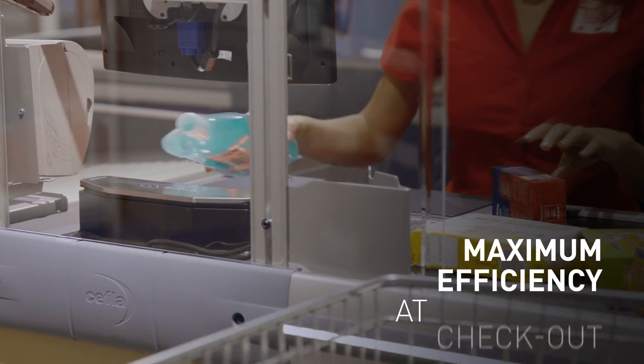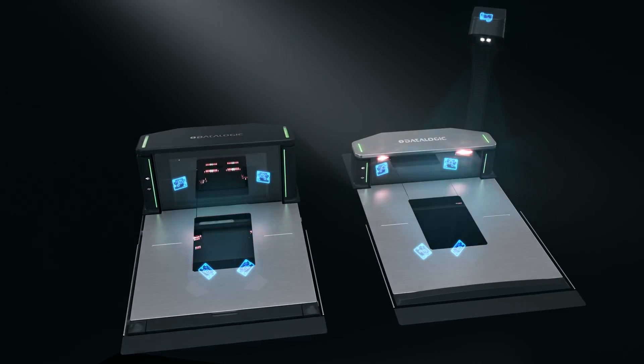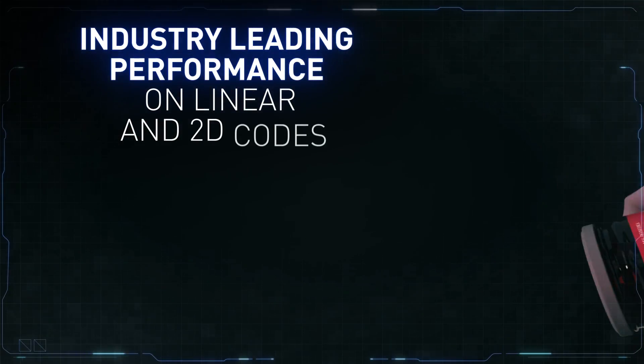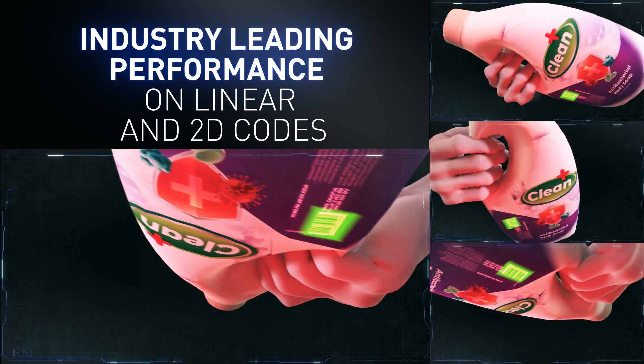Gain maximum efficiency at CheckApp, a modern platform powered by a multi-core processor and high-definition cameras. Providing industry-leading data capture performance on linear and 2D barcodes — all of this over the largest scanned volume area available today.